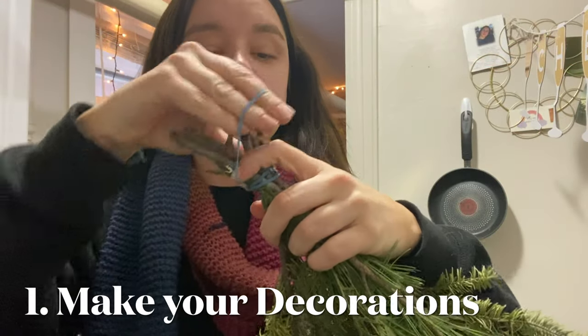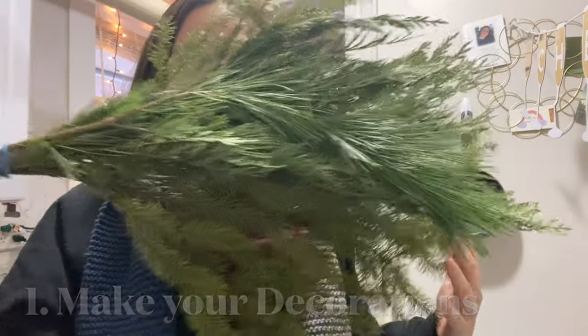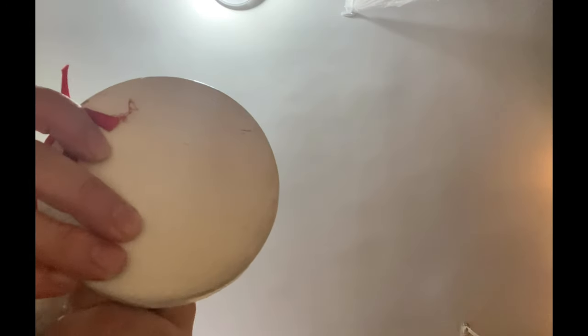Use elements from nature or craft supplies that you already have to make your own holiday decorations. This will help cut down on the amount of plastic that is used to make and package items purchased new. Remember to take from nature responsibly.